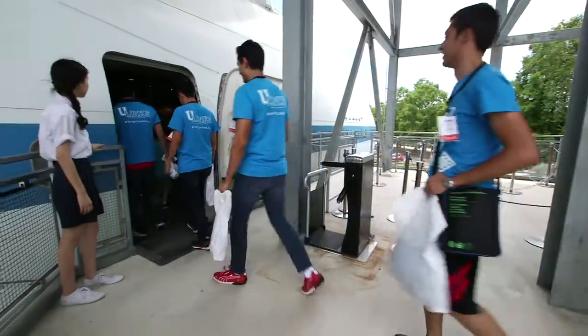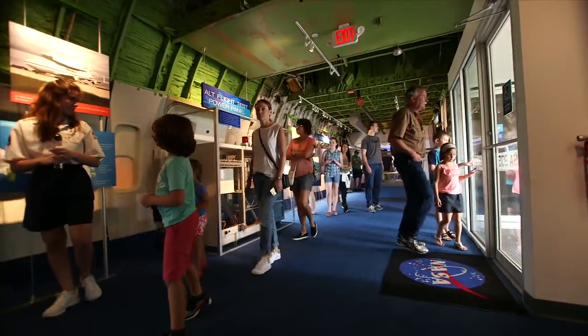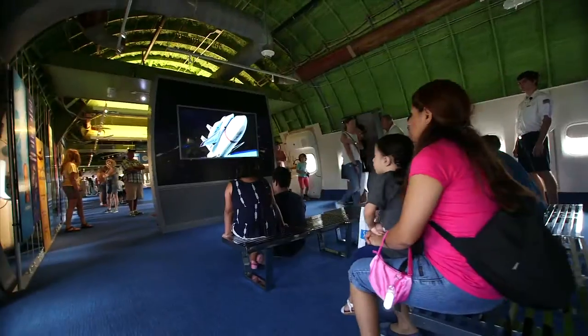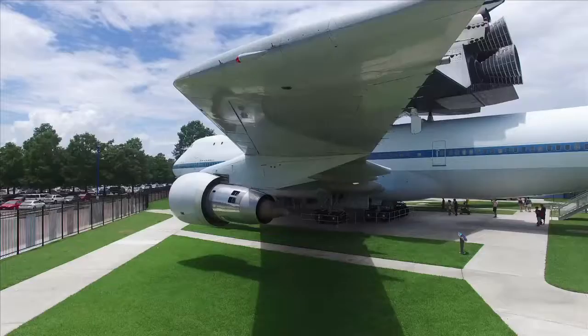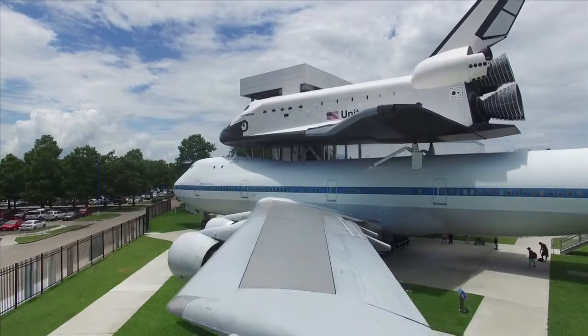Now, for the first time, guests can take a closer look at the amazing history and bright future of human spaceflight inside Independence Plaza at Space Center Houston.